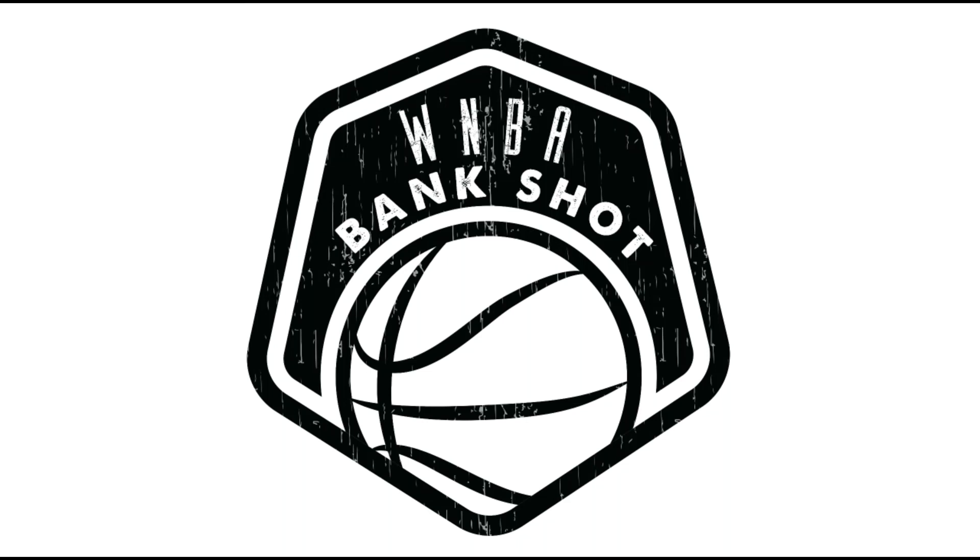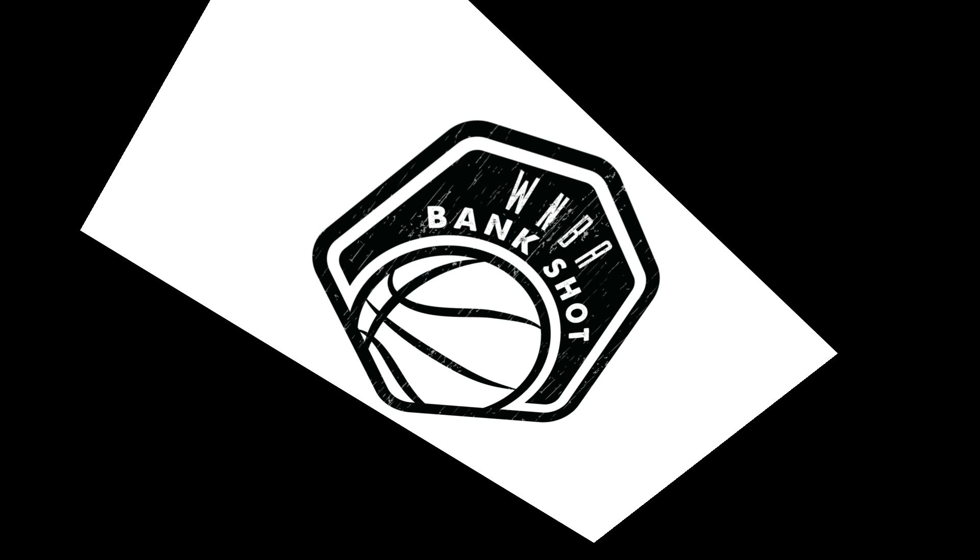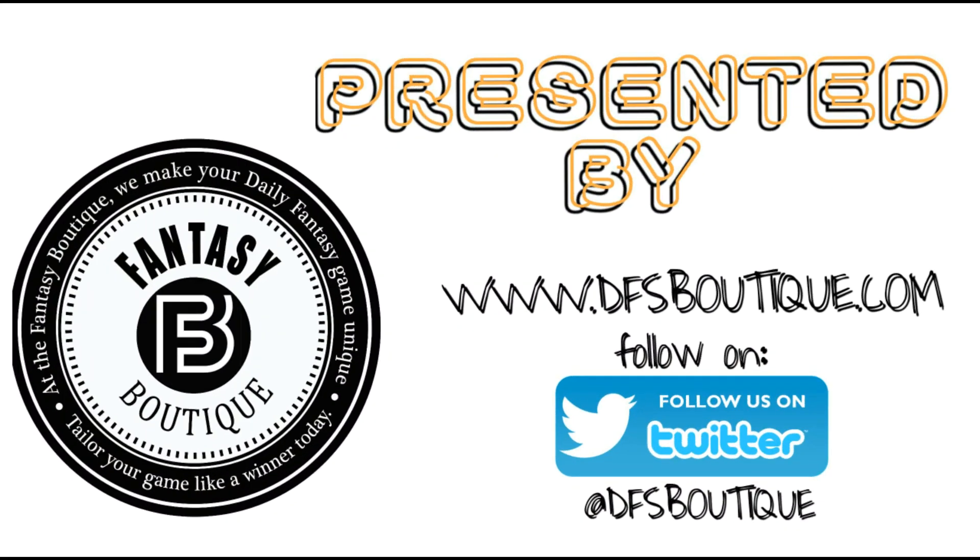Welcome everybody, boys and girls, to the WNBA Bank Shot here on its new home at the Fantasy Boutique. We want you to tailor your game like a winner. Today we're going to do our first Bank Shot video here on the Boutique.